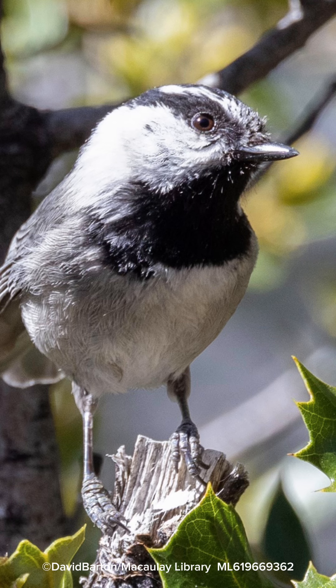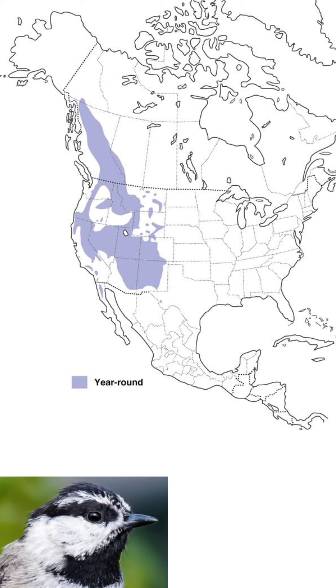Its diet: it eats spiders and insects. And at backyard bird feeders, it eats seeds, nuts, and suet. It can be found in the evergreen forests of the west and the northwest USA and into Canada. And it sounds like this.